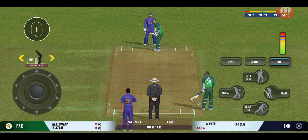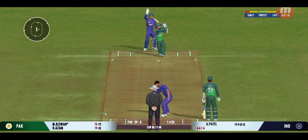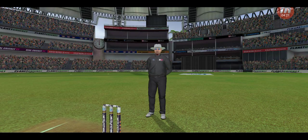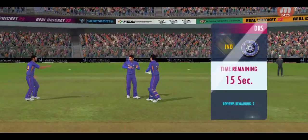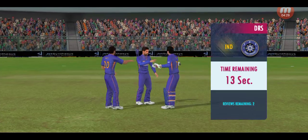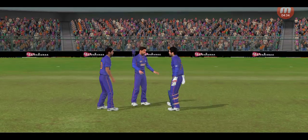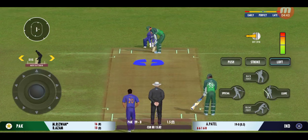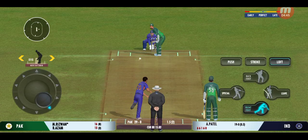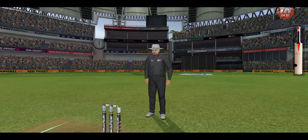Very important to keep wickets in hand, because in the death overs they'll have that security. That looks close. The umpire thinks otherwise, and they decide not to take the review. Last ball coming up — that's a six, the power is extraordinary!